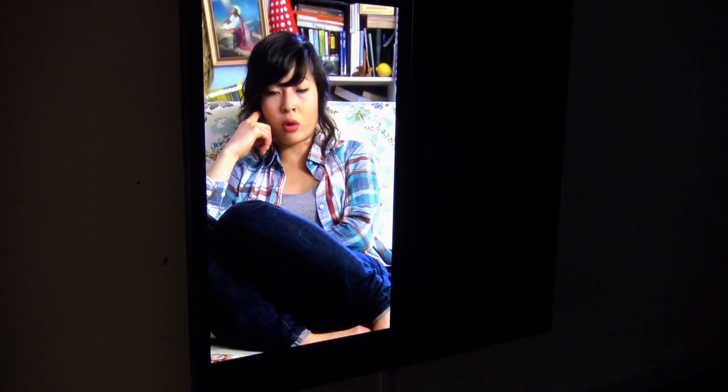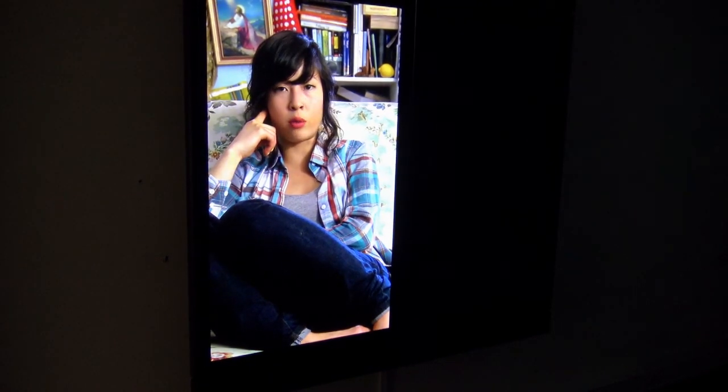Voor deze exposities hebben we ook bedrijfskleding laten maken. Hier ziet u één van onze hosts in een prachtige aankleding ontworpen door Tessa Becker. Dit zijn twee Aziatische tweelingen, twee prachtige jonge dames, die ook over hun leven vertellen en heel persoonlijke overwegingen delen met de kijker.